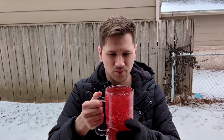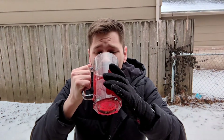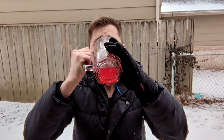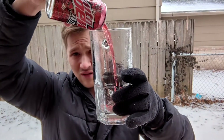Alright, here we go. Code Red chug. And just because — you see how much is left? That's it. One drink's worth.